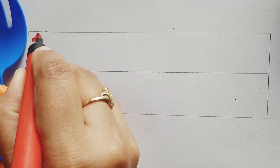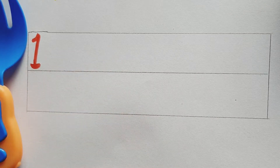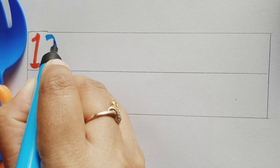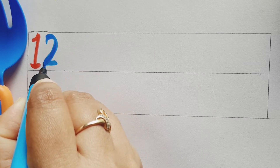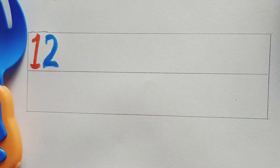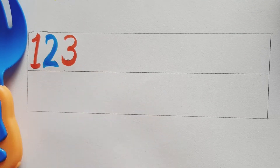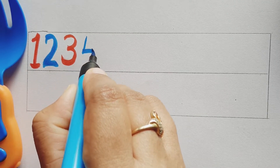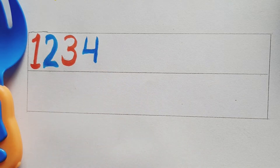Red color number one, red color number one. Blue color number two, blue color number two. Red color number three, red color number three. Blue color number four, blue color number four.